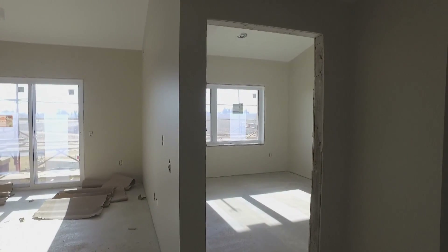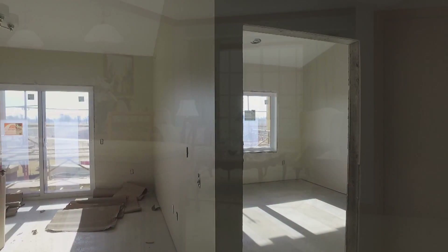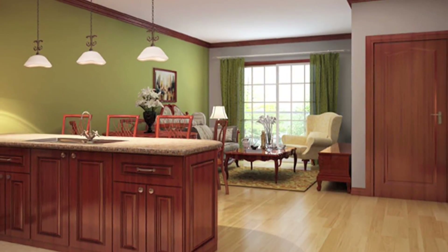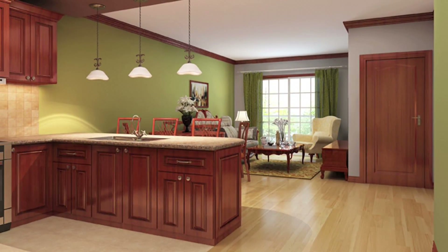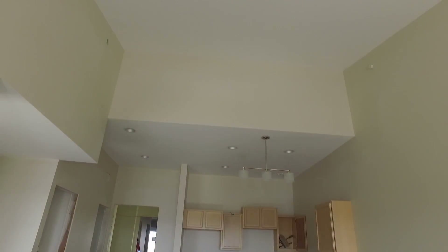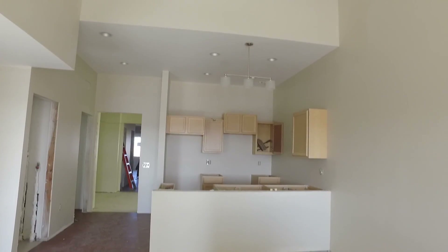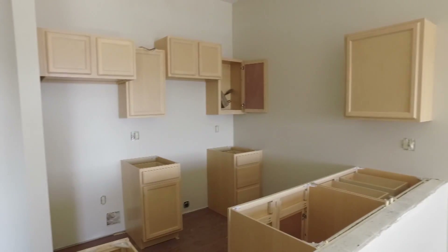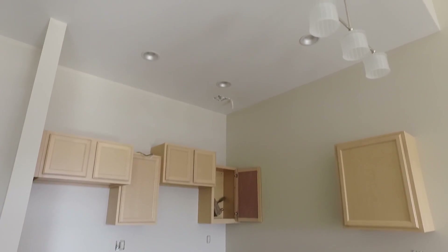This is one of the smallest units at Prairie Ridge, yet it's still 100 to 150 square feet larger than most one-bedroom units in other developments. High ceilings in the kitchen area add spaciousness, along with recessed LED can lighting and under-mount cabinet lights, and granite countertops.